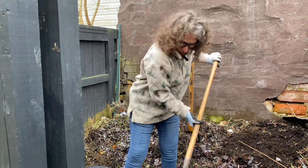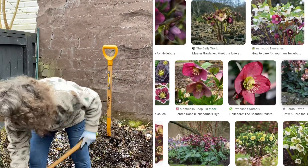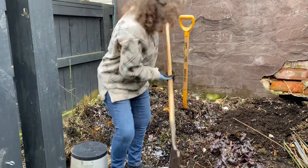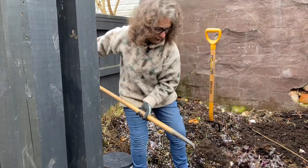Hellebores are lovely winter-blooming flowers. Mine are going on their first year - it's probably two years for me - and I'm really excited. They're a slow grower but they're wonderful.